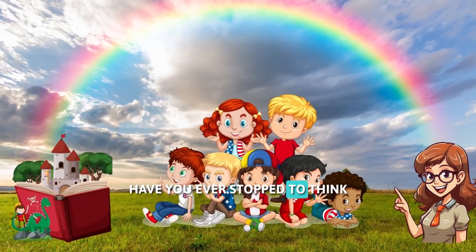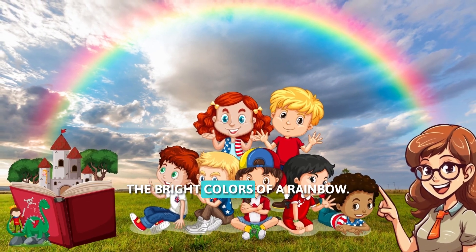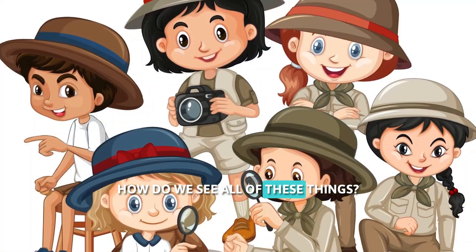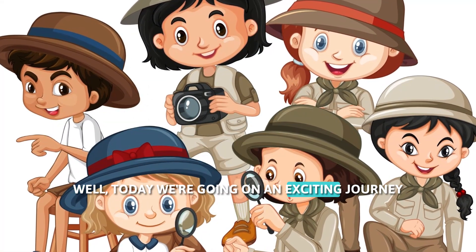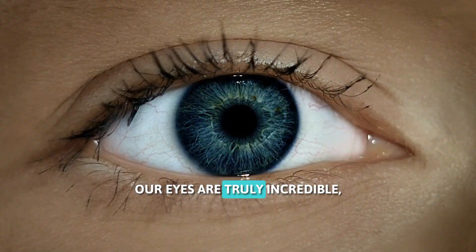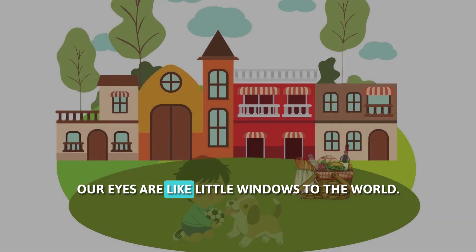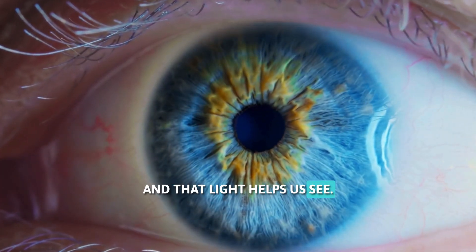Have you ever stopped to think about how you see the amazing world around you? The bright colors of a rainbow, the smiling face of a friend, the words in your favorite book — how do we see all of these things? Today we're going on an exciting journey to learn all about our sense of sight. Our eyes are truly incredible, and they help us understand so much about the world. Our eyes are like little windows to the world; they collect light and that light helps us see.